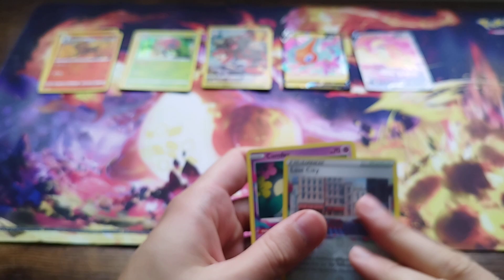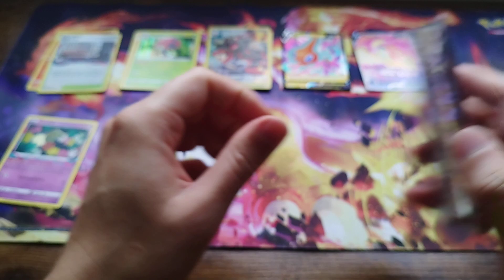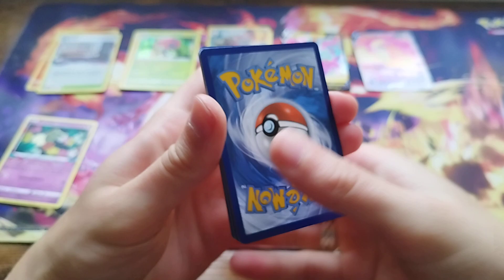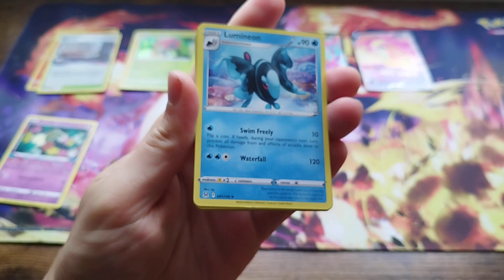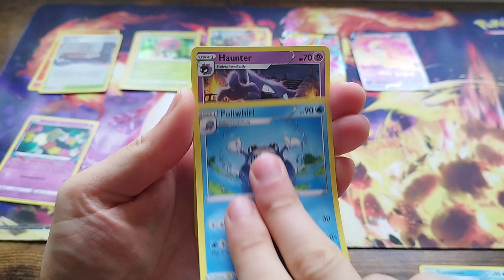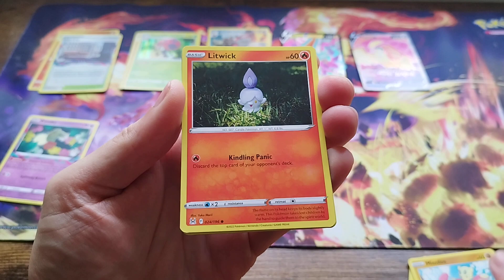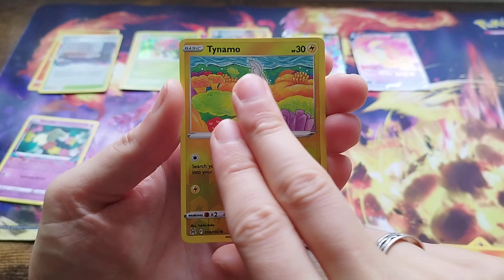Down to our last three packs — three more chances to hit something massive. We've got Lumineon, Poliwhirl, Houndour, Metal Energy, Deino again, Litleo again, Mienfoo again, Litwick, Snover, and a Reverse Holo Deino. Come on, give us something. And we get Paragraphs Z — non-holo. Okay, last two packs.